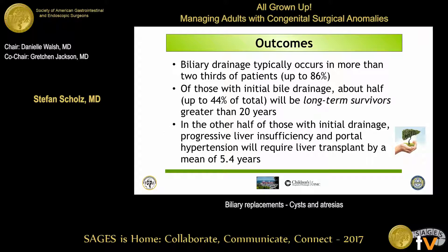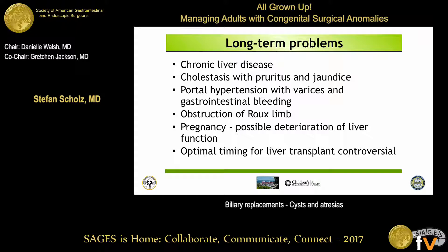About 50% of those who initially drain then slowly progress to liver cirrhosis and are transferred to transplant centers within five to ten years. Long-term problems include liver disease, cholestasis, portal hypertension, and obstruction of the Roux limb. Long-term survivors generally do pretty well but do have some degree of liver disease and cirrhosis. The question now is whether to prophylactically transplant them or monitor their deterioration over time, since some have survived five or six decades — Kasai's first patient is thought to be from the 1970s.